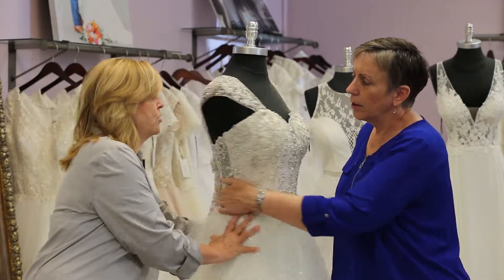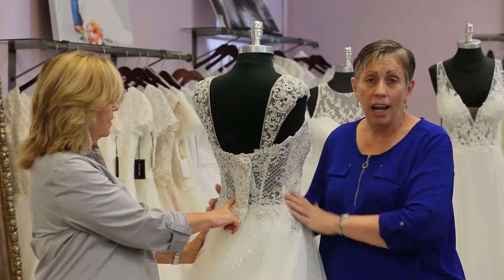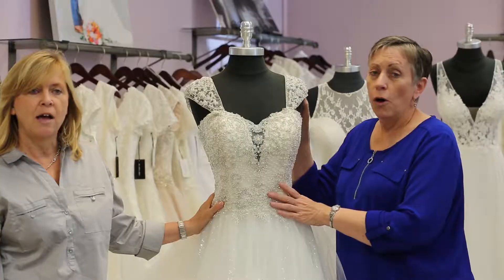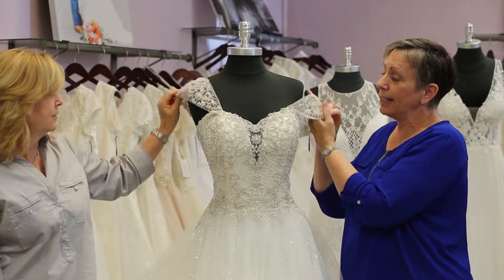We'll turn it around so you can see how it's unlined here — you can have that option as well. And of course the bust would be covered somewhat. It also comes with straps, so you can wear the dress in three different ways. These are the straps right here.